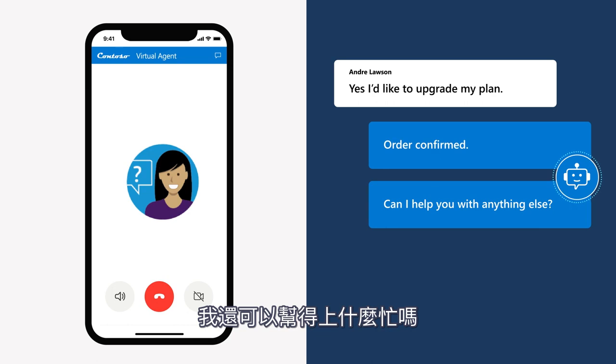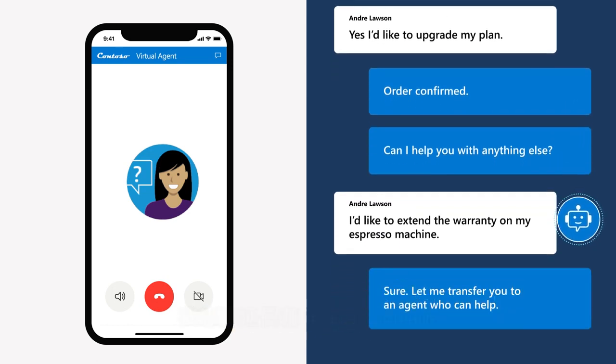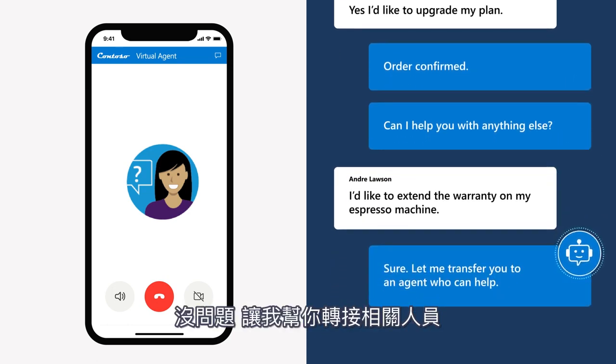The agent asks if it can help with anything else. Andre replies he'd like to extend the warranty on his espresso machine. The agent responds: 'Sure, let me transfer you to an agent who can help.'